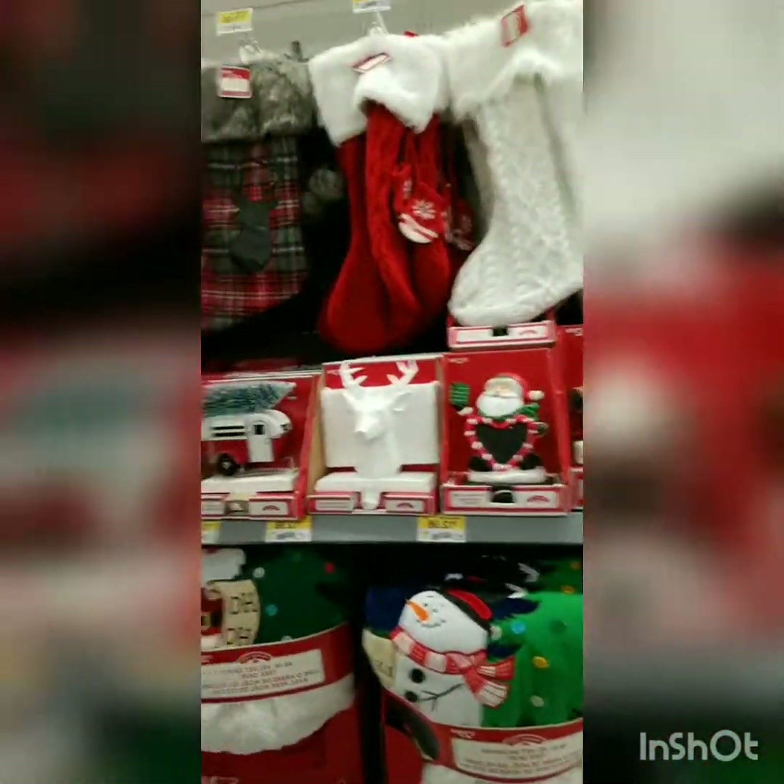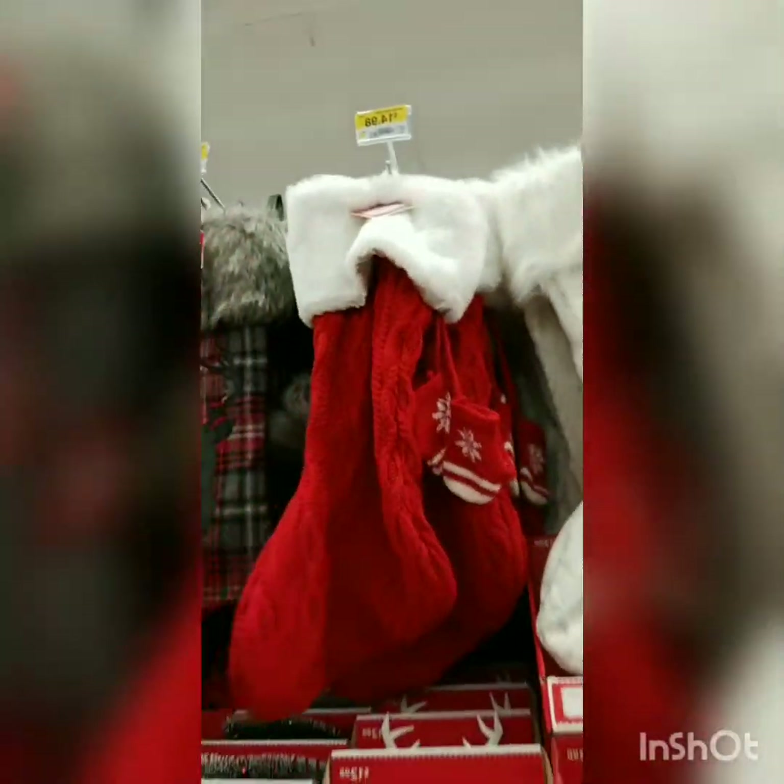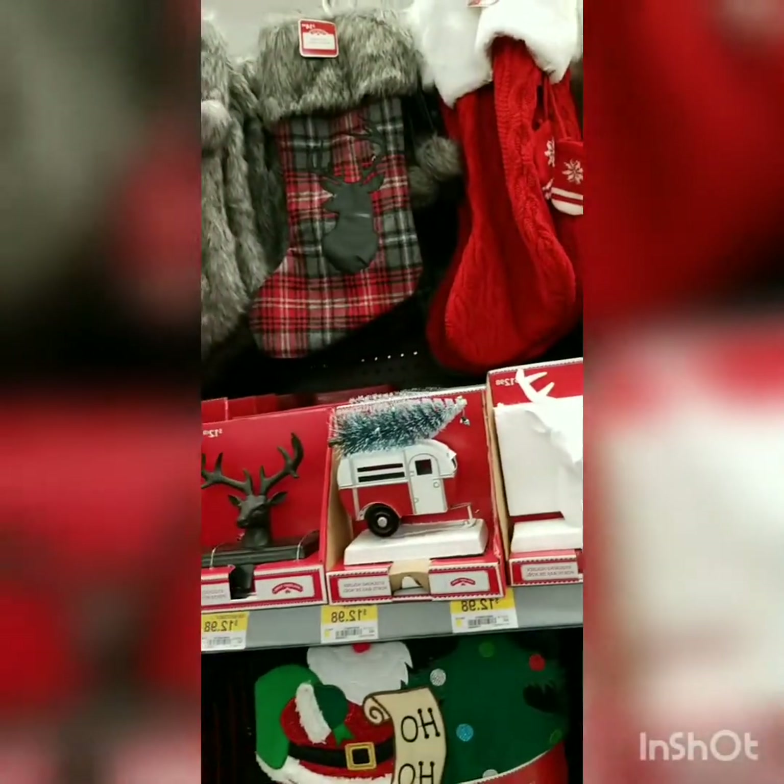I almost wanted to get a new stocking this year, but for $14 I don't know if I need it — I already have a stocking.